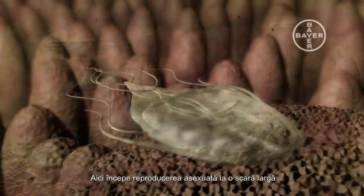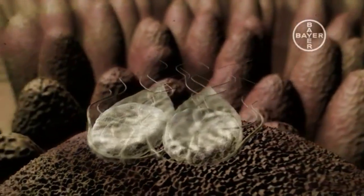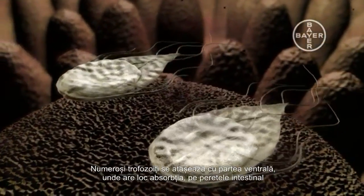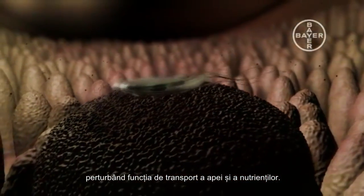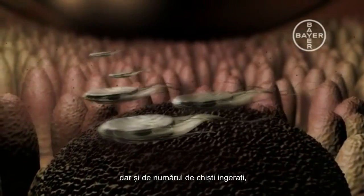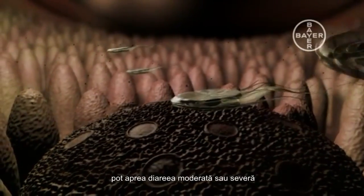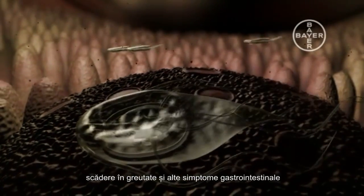This enables it to suck and stick to the surface of the intestinal wall. Here, asexual reproduction on a massive scale starts by a process known as binary fission. Numerous trophozoites attach themselves with their sucking plate to the intestinal wall, disturbing its function of transporting water and nutrients. Depending on the age and immunity of the dog and the number of ingested cysts, this may lead to intermittent and sometimes intense diarrhoea, weight loss and other gastrointestinal symptoms.